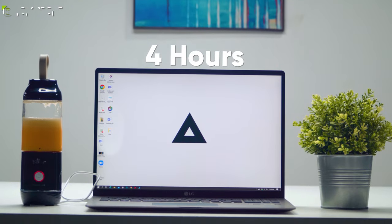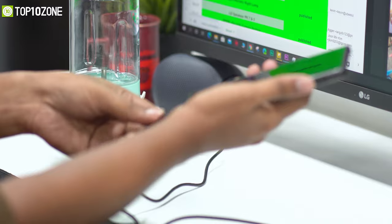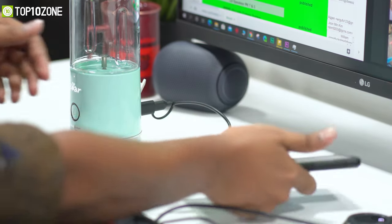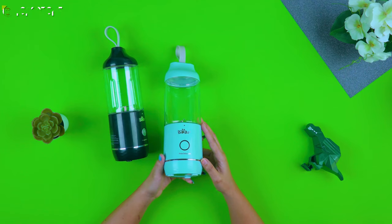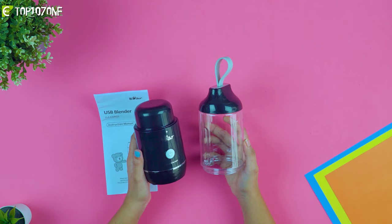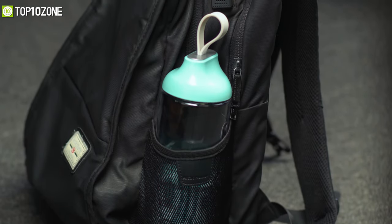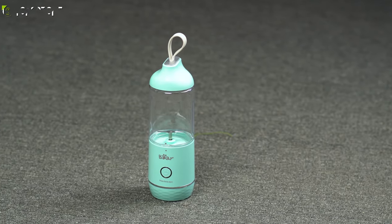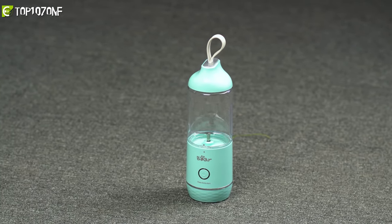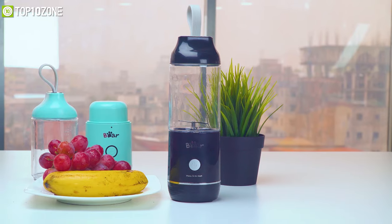The BEAR blender can be charged via USB devices like a laptop or power bank. It can also function as a power bank to save your mobile phone when it's out of charge. Weighing just 1.72 pounds, it comes with a carrying strap on top, allowing you to easily take it in your travel backpack. The BEAR portable personal blender is an excellent smoothie maker that's going to come in handy to quench your smoothie thirst while on a trip.